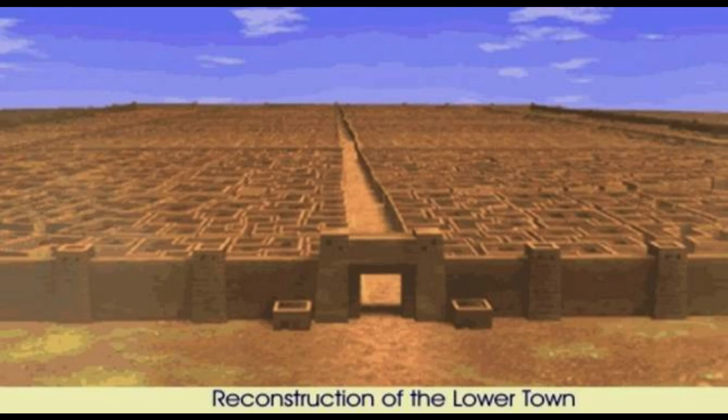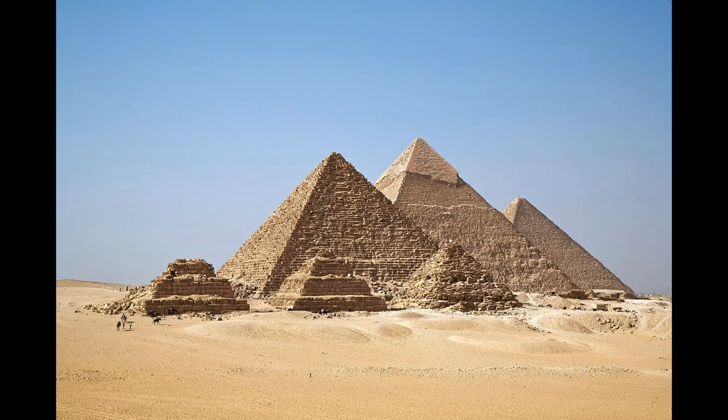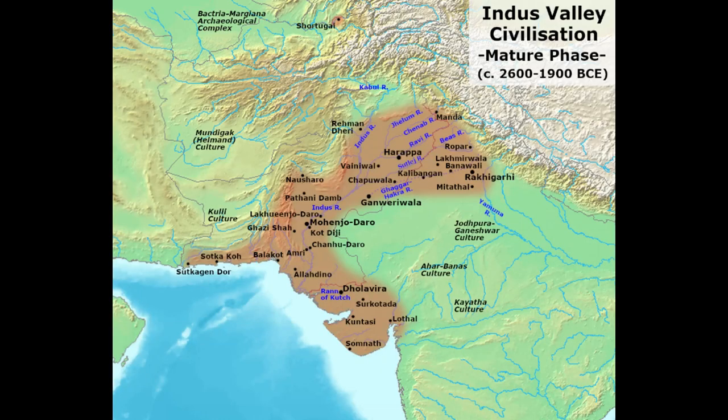Today we are going to discuss about the technologies and tools of Indus Valley Civilization. The Indus Valley Civilization, also known as the Indus Civilization or the Harappan Civilization, was a Bronze Age civilization in the Indian subcontinent, lasting from 3300 BCE to 1300 BCE. Together with ancient Egypt and Mesopotamia, it was one of three early civilizations of the world, and of the three, the most widespread. Its sites span an area from much of Pakistan to northeast Afghanistan and northwestern and western India.